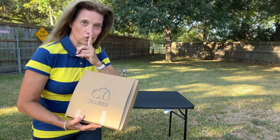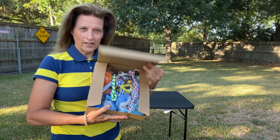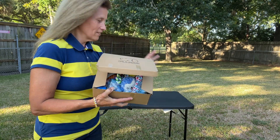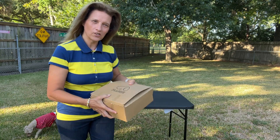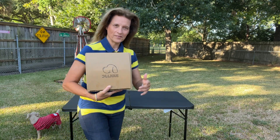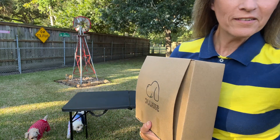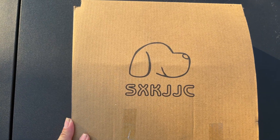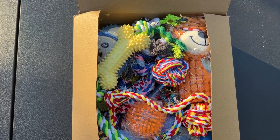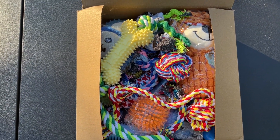I got a surprise for the dogs — a 20-piece pack of dog toys and fun treats. Let me set it all out on the table and show you what's in the surprise box, and then we'll let the girls see it. Look at all those goodies!